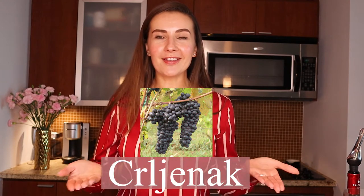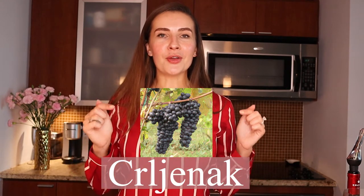Genetically, these two grapes are extremely similar. It took some DNA fingerprinting to figure it out, but both Primitivo and Zinfandel are actually clones of a Croatian grape — the name of which I cannot pronounce for the love of God, so I will go ahead and insert it on screen for you — but that's the grape that both Primitivo and Zinfandel were cloned from.